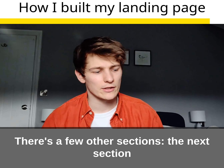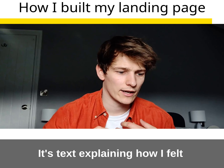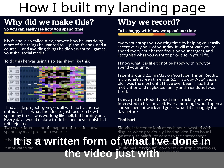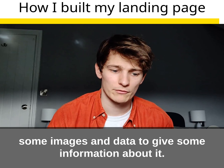After that, there are a few other sections. The next section is purely for search engine optimization — it's essentially a load of text explaining how I felt. They're essentially stories, a written form of what I've done in the video, just with some more images and data to give some information about it.